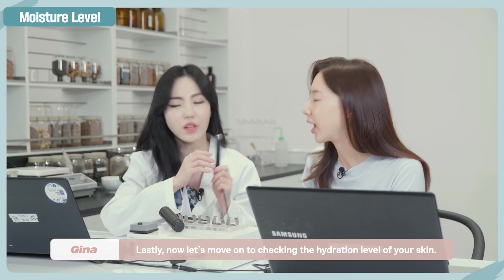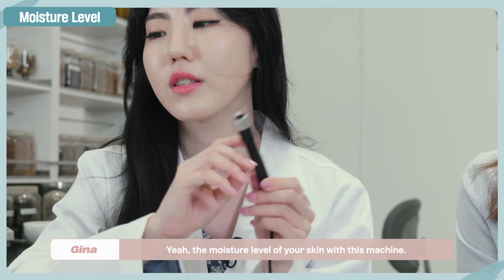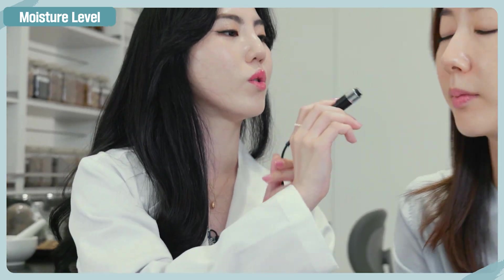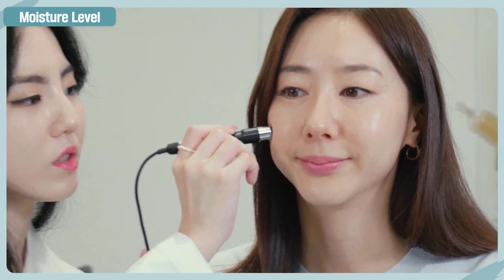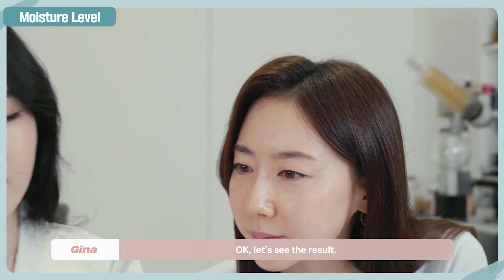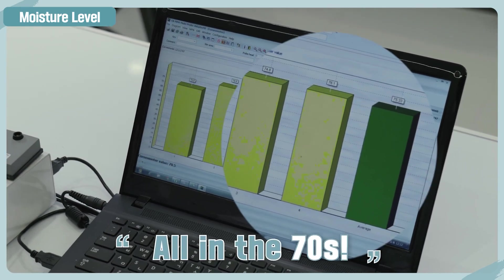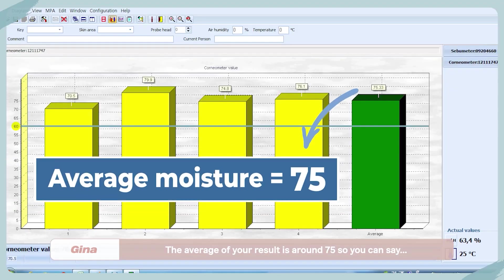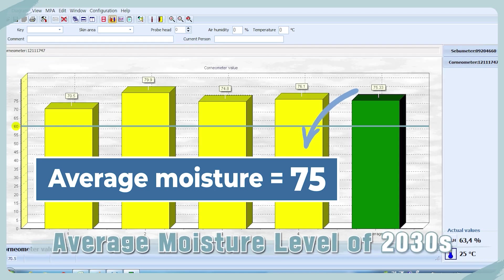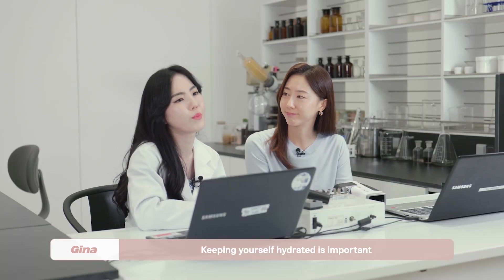Now let's move on to checking the hydration level — the moisture levels of your skin with this machine. The results have definitely gone up — all in the 70s. The average of your result is around 75, so you can say it's above average! But keeping yourself hydrated is important, and there's one more thing that we really need.